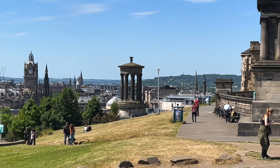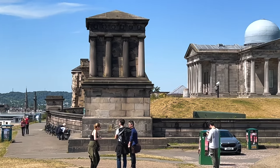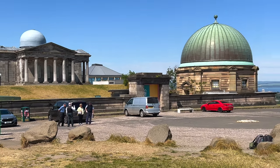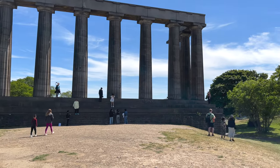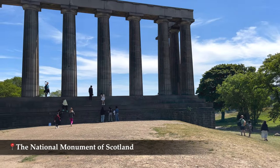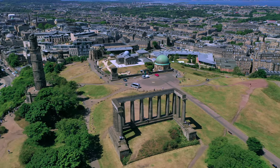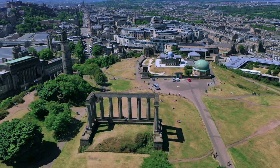Calton Hill is located close to Holyrood Palace. It is also the location of several monuments and buildings, including the National Monument, the Nelson Monument, the Dugald Stewart Monument, the City Observatory and a few others. This Greek-looking construction is the National Monument of Scotland and is a memorial to soldiers who died in the Napoleonic Wars. It was designed in 1823 to 1826 and modeled upon the Parthenon in Athens, but due to lack of funds it was left unfinished in 1829.